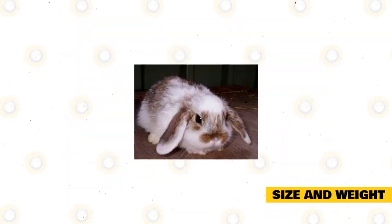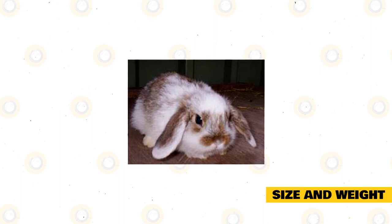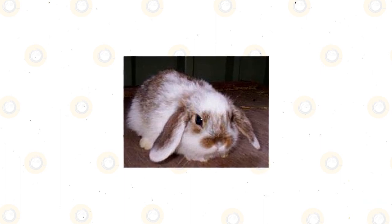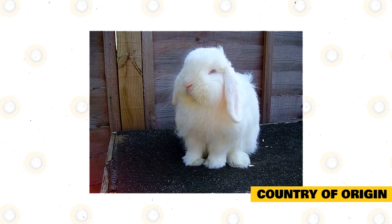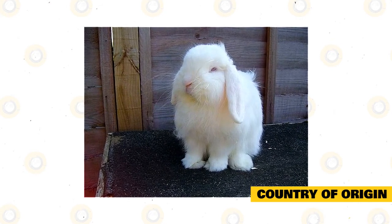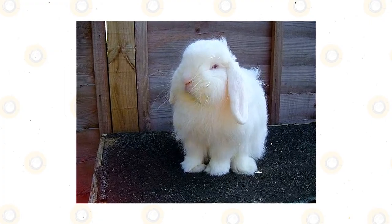Size and weight: The Cashmere Lop is a medium-sized rabbit that weighs between 1.8 to 2.3 kilograms. Country of origin: It was in 1980 when this rabbit was developed in Wales, in the same decade when it was finally recognized as a breed.